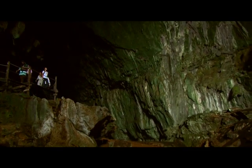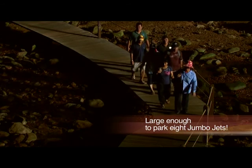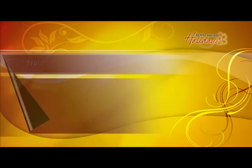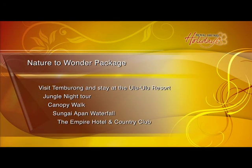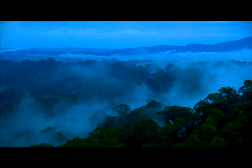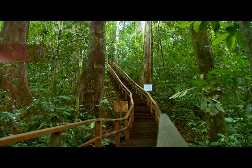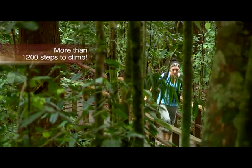I'm actually on the way now to see the four show caves of Mulu, which is part of the Borneo Heritage Trail, and they are world famous. With the early morning mist still rising from the forest canopy, I'm ready to take up the challenge of the canopy walk.